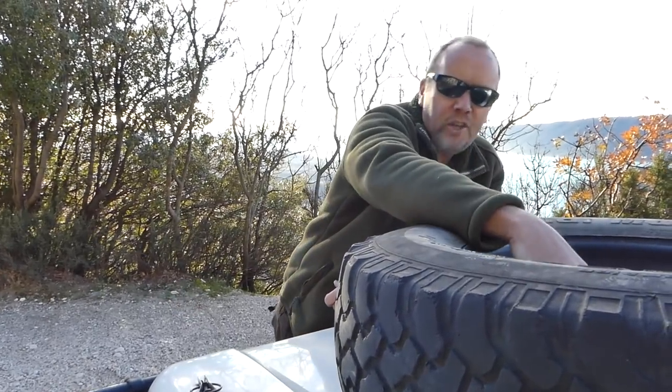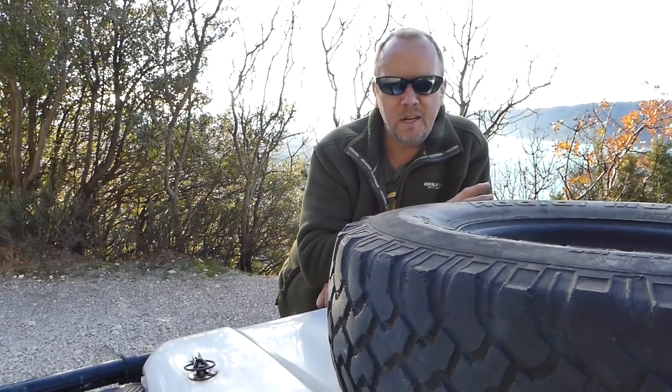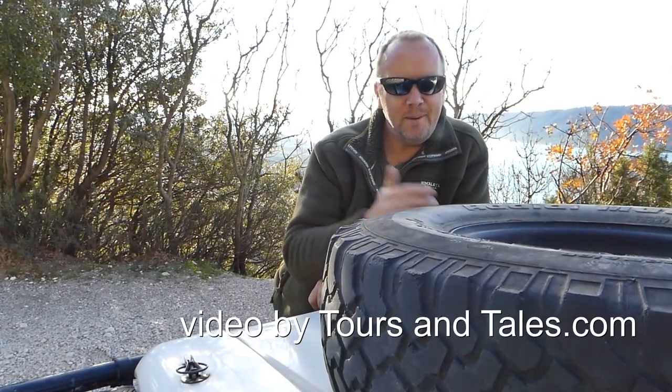Well guys, we hope you've enjoyed watching this. Give us a like down below and share your comments. Is this your idea of the perfect overlander? Is this your idea of the perfect way a Defender has been set up? Give us your comments - we'd love to hear from you. Give us a like if you enjoyed watching this, and we'll see you next time. Ciao.